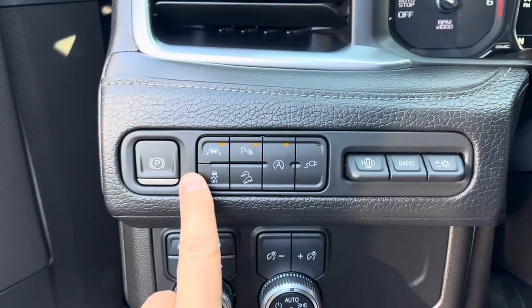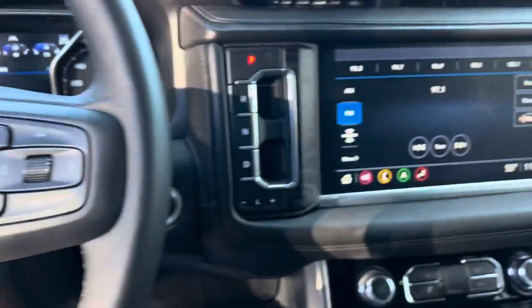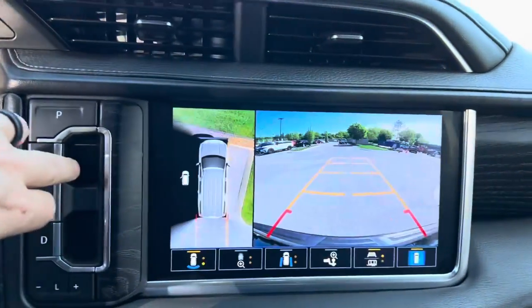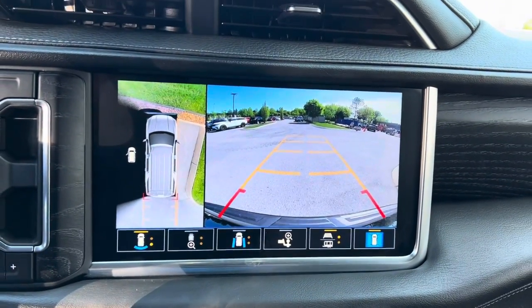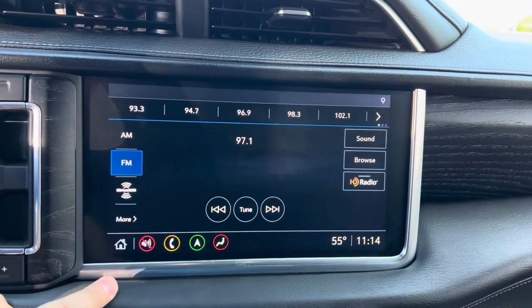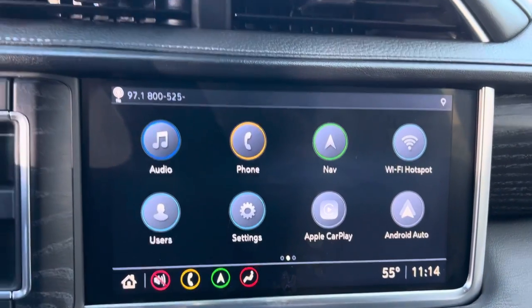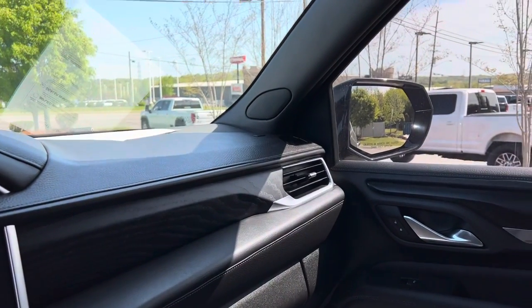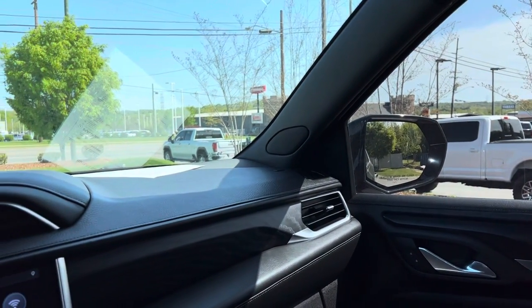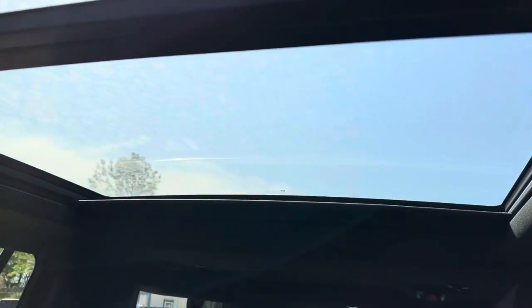All of your lane assist and driver assist features, four-wheel drive. Of course you've got your backup camera — screen's nice and clean. Apple CarPlay, Android Auto. Got the awesome panoramic sunroof.